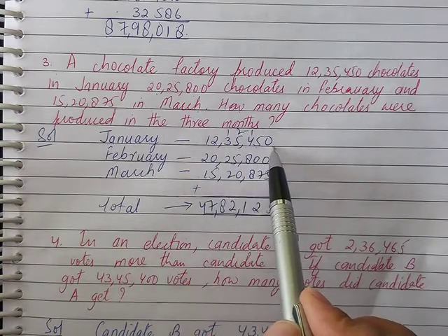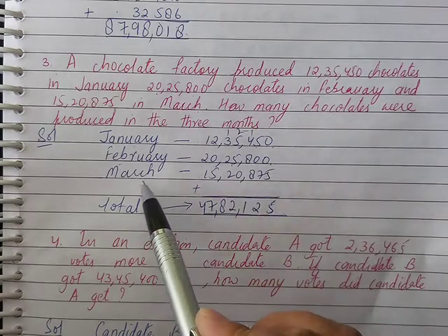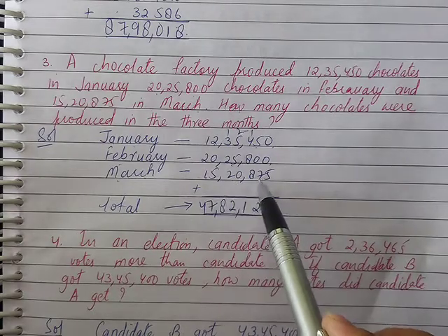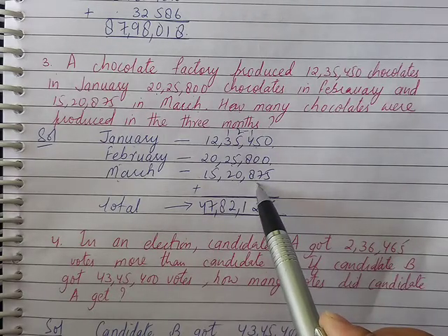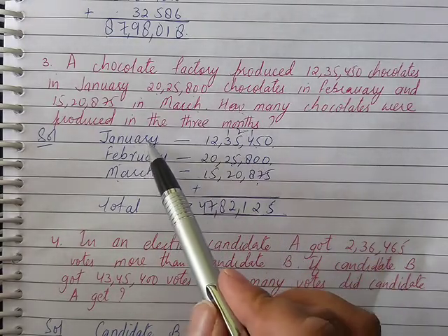In January, 12,35,450 chocolates were produced. In February, 20,25,800 chocolates were produced. In March, 15,20,875 chocolates were produced. How many chocolates were produced in these three months — January, February, March?